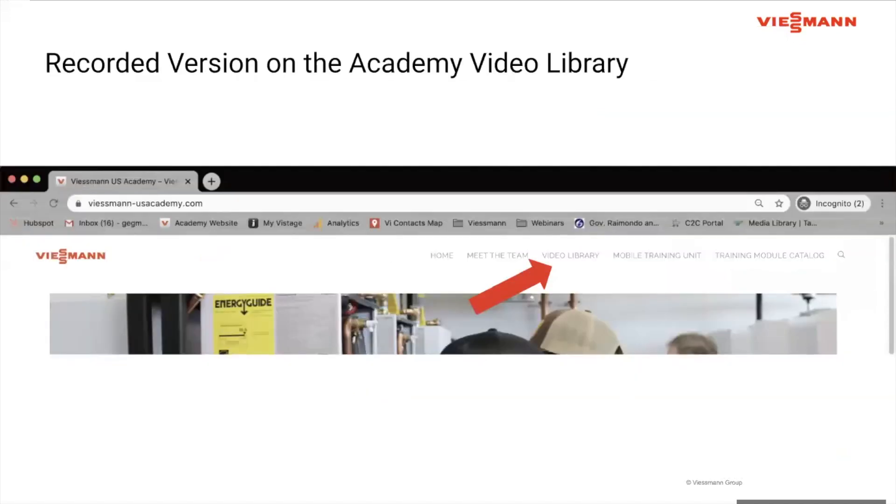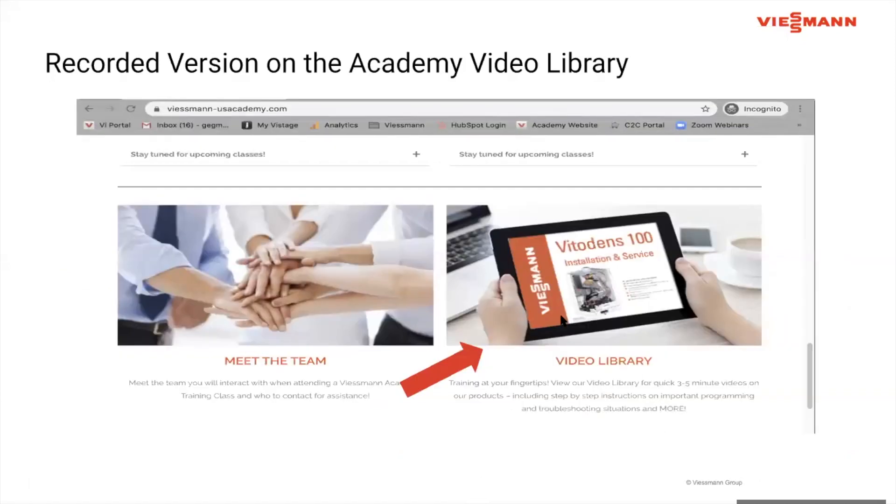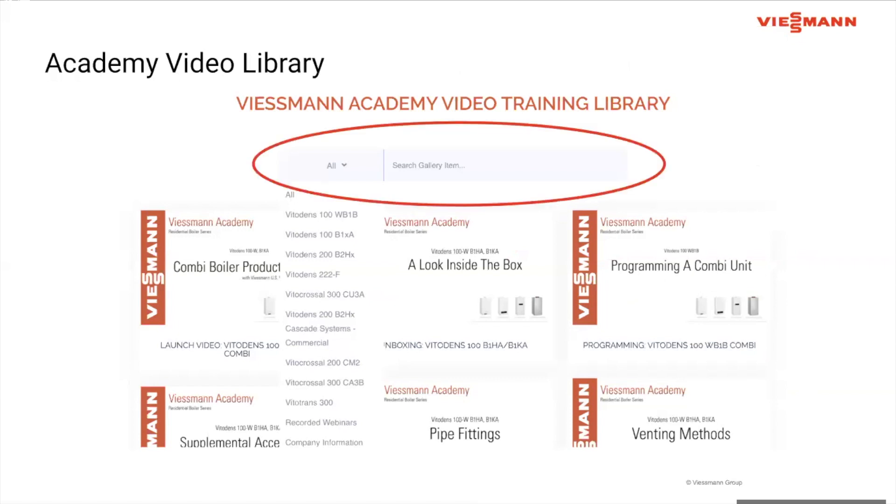We will be recording this webinar and it will be posted in our video library within the next two weeks or so. This video library is located on the academy website, visman-usacademy.com, the same one you went to to register for this webinar. Once on that site, you can find the video library in the header or by scrolling down to the larger video library section. You can search for 'expansion control' and the video will populate within the next two weeks.